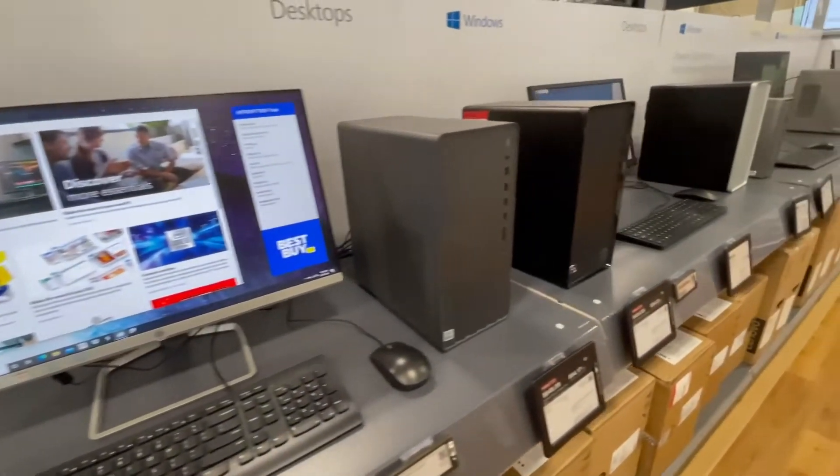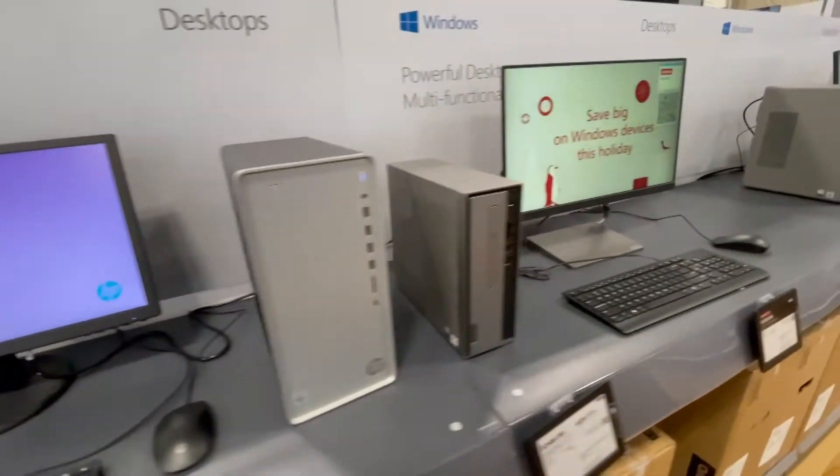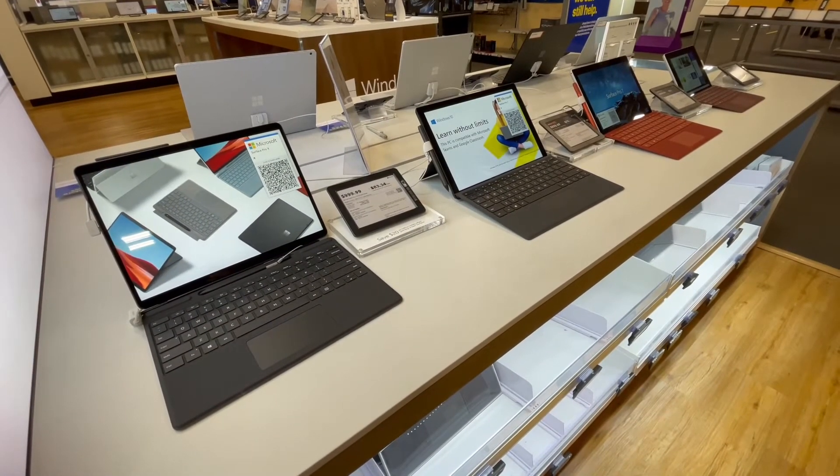Four or five years ago, the decision was: do I want a big tower computer or a laptop? When you walk into your favorite computer store today, you're going to see that the majority of the computers are laptop-based, or they might even be an all-in-one, where the screen and computer are integrated as one device.